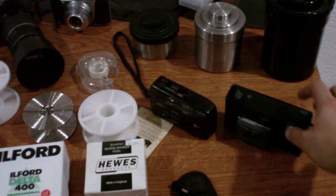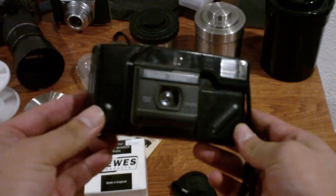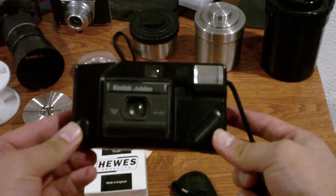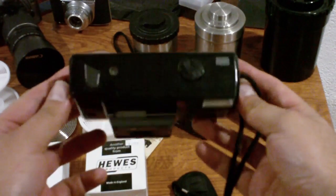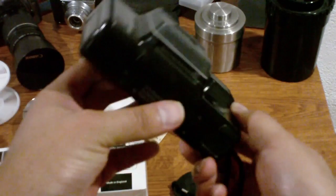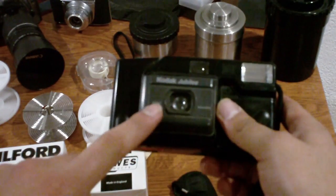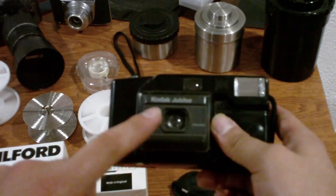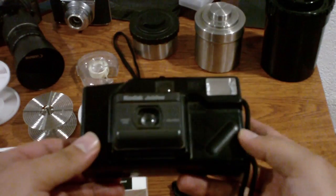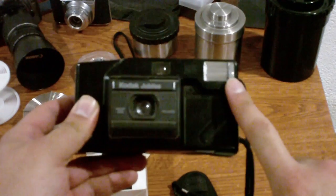First of all, I would like to talk about point-and-shoot cameras. Point-and-shoot cameras were the most easy-to-use cameras around — they were marketed to any person who would like to take photos. These cameras most of the time have a fixed lens, a fixed speed, and a fixed aperture, so they depend highly on the flash to get good exposures.